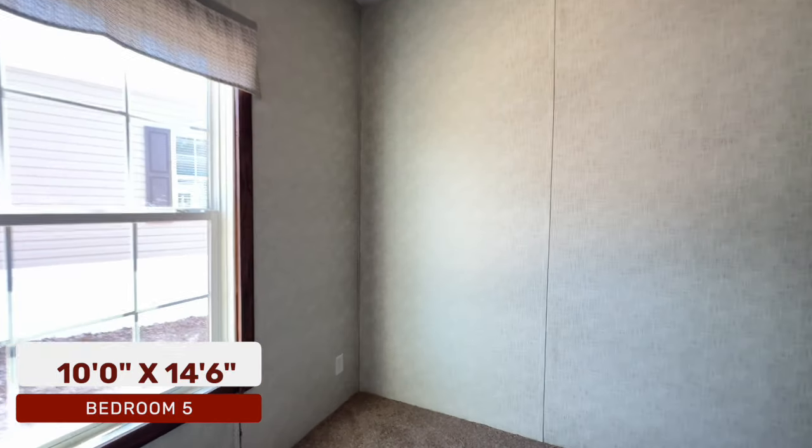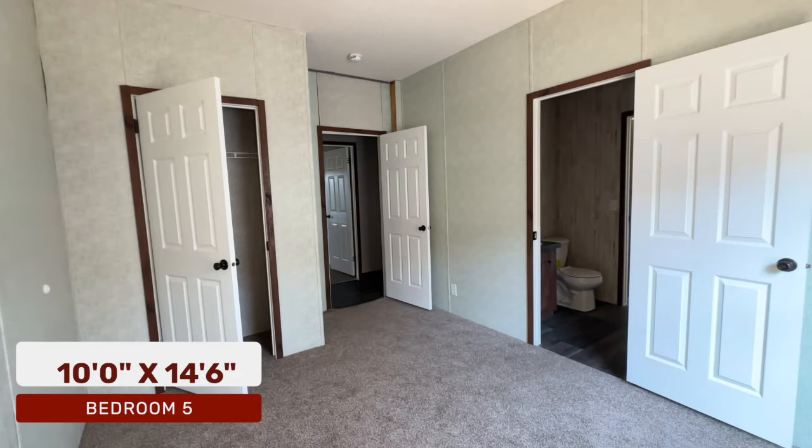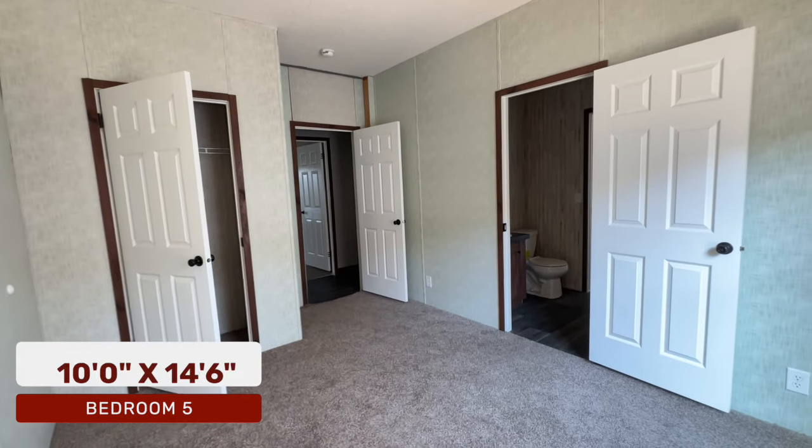Walking straight through, this is the fourth additional bedroom — another nice size bedroom. They didn't skimp on any of these bedrooms, which is always a plus, and you have another standard closet in here.